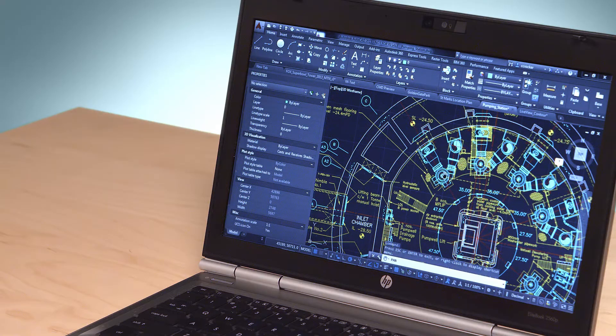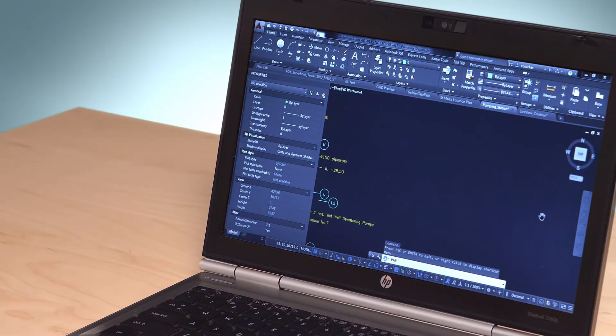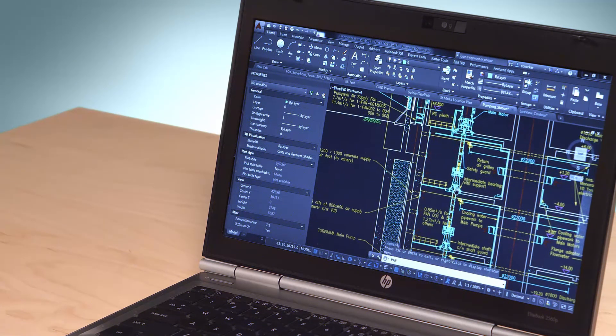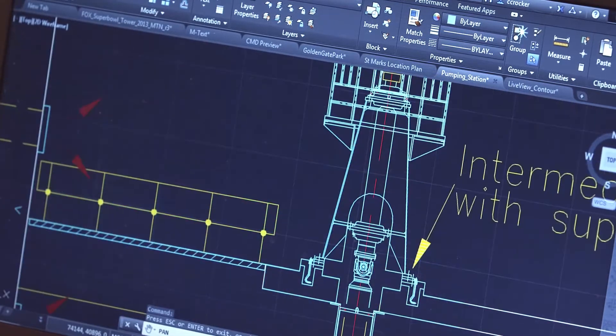In AutoCAD 2015, we've worked really hard to improve the tools you use every day, and made it even easier to take advantage of cloud connectivity. Now we have an entirely new out-of-box experience. You'll notice that we've given the user interface a new look — one that's modernized, higher fidelity, and easier to work with. AutoCAD 2015 is easy on the eye.